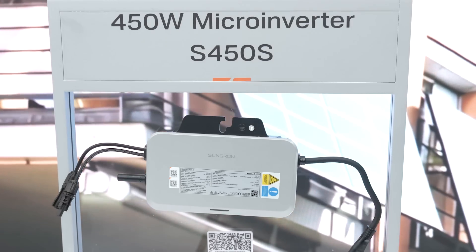Could you share SunGrow's key advantages in the balcony PV market segment? SunGrow already has many years dedicated to residential solutions. Balcony is just one extension into the even smaller microinverter scenario. For this kind of solution, SunGrow is always working on efficiency and how to make our installers faster — to install products easily and efficiently. That is our key benefit.